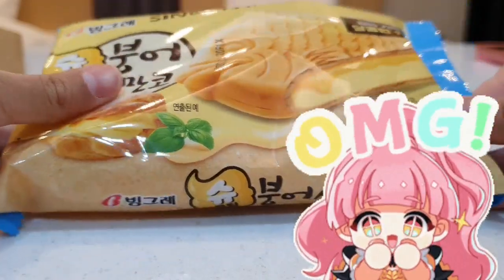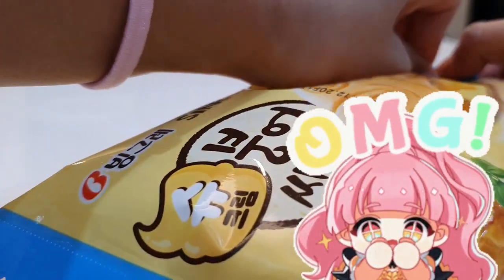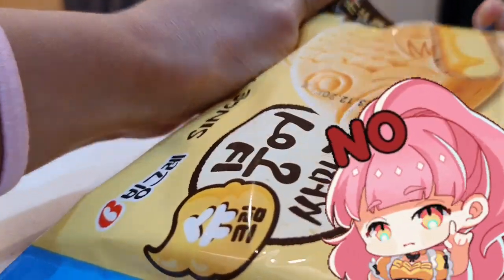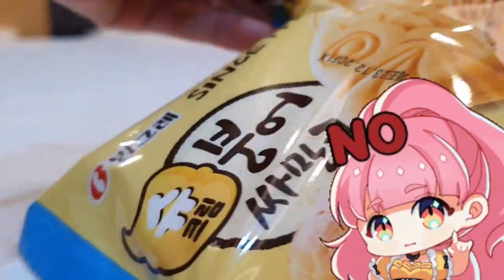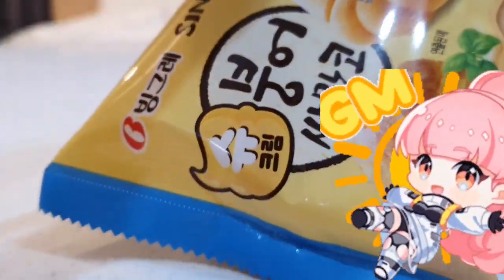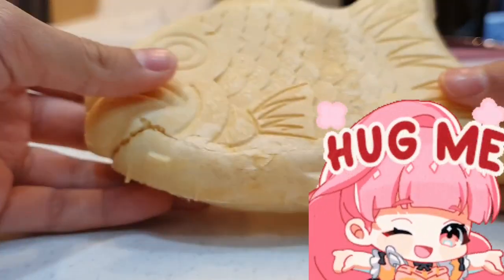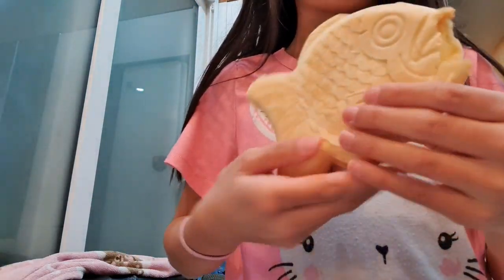Let's open the Taiyaki fish ice cream. This looks so yummy. How can this be in a Korean convenience store? Isn't this Japanese? It's kind of hard to open though. So yummy.